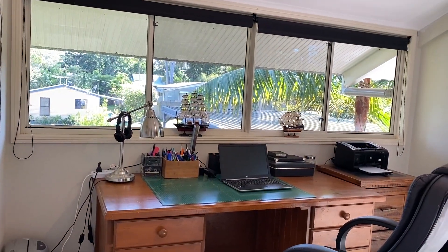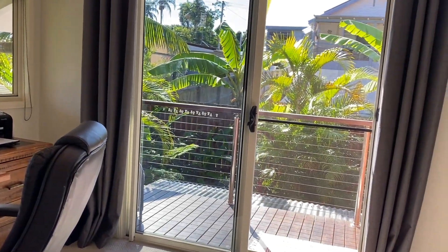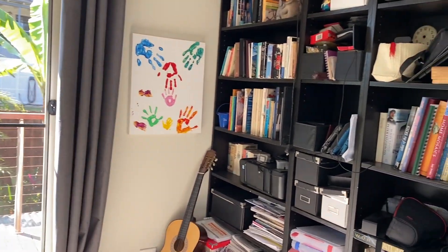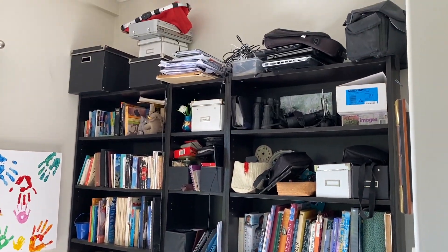This is the second room, just used as a study at present, with a door leading out onto the veranda and floor-to-ceiling shelving which will stay.